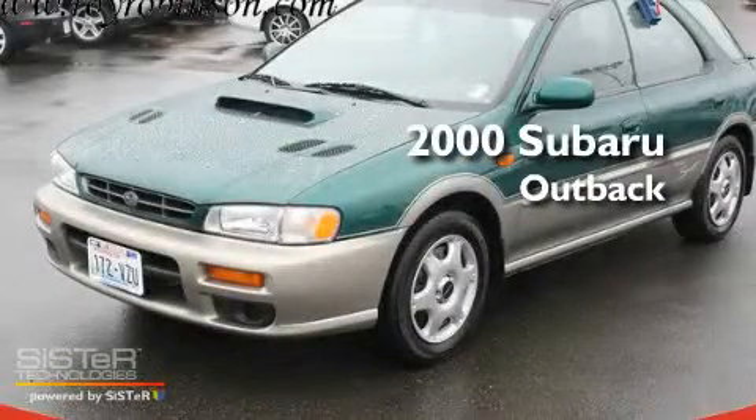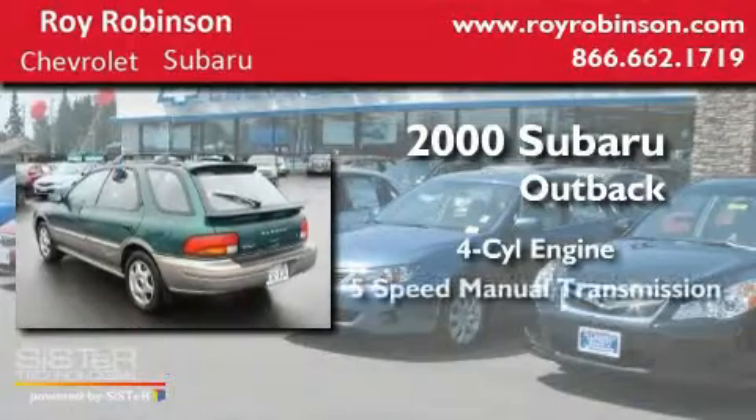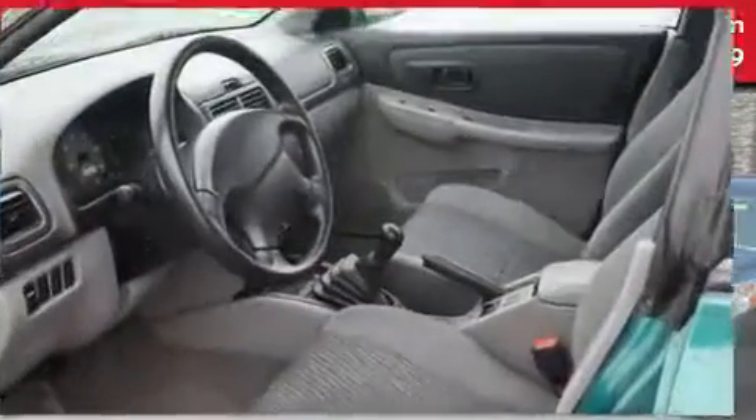This is a 2000 Subaru Outback. It features a four-cylinder engine, a five-speed manual transmission, and four-wheel drive.